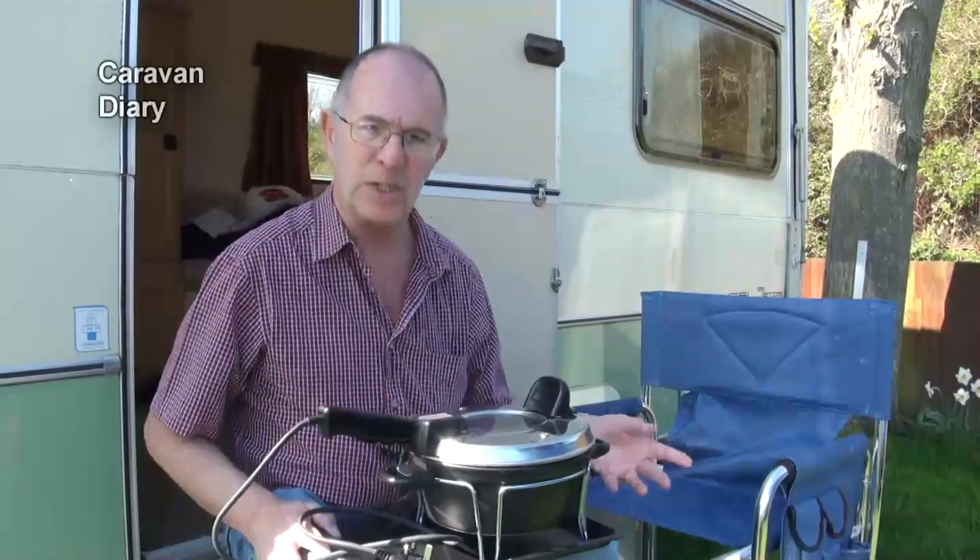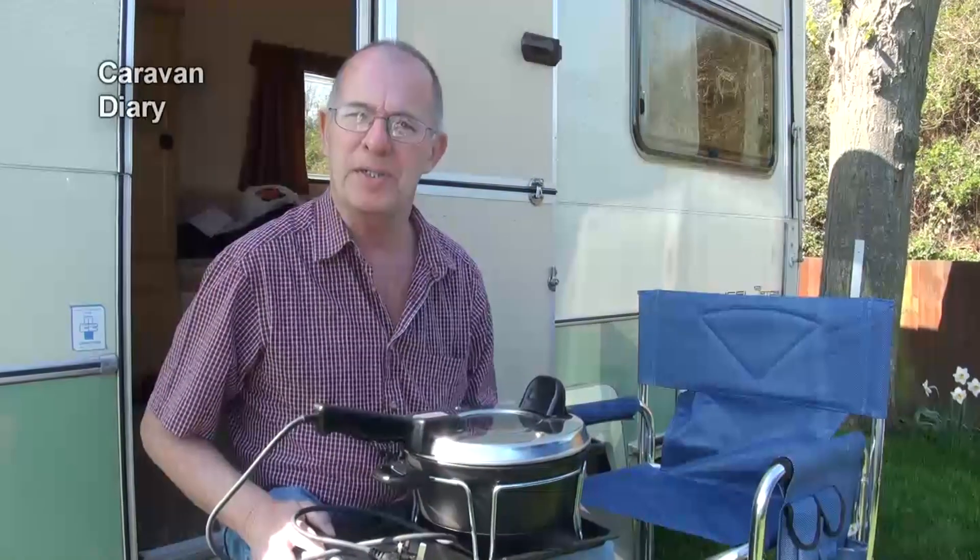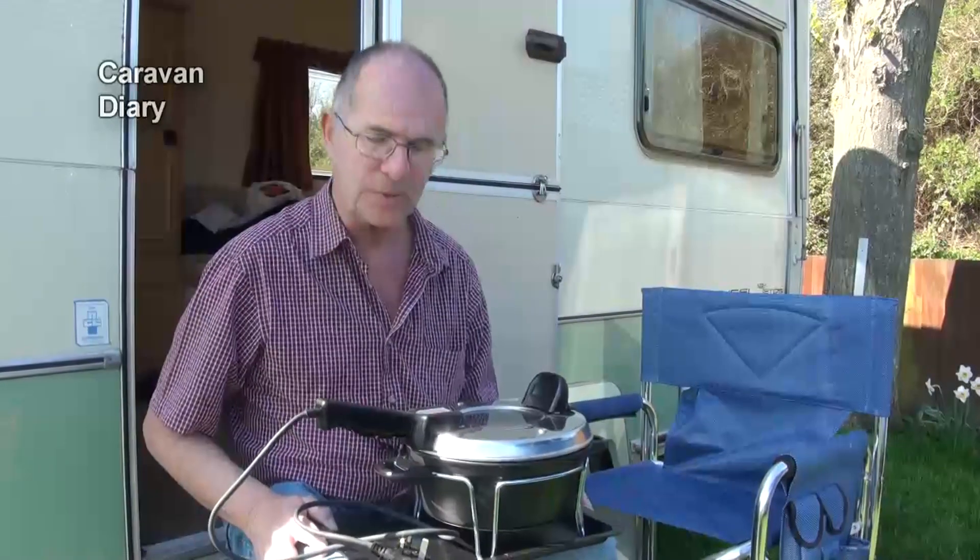We had our first test flight with that yesterday and we had a chicken with potatoes and vegetables, and they were roasted beautifully — they tasted nice and were properly cooked. So I have to say it's a very nice little tool. We'll look at this more later on.